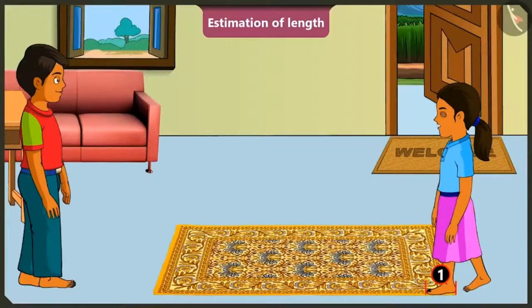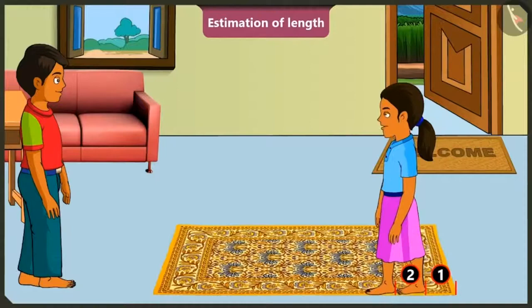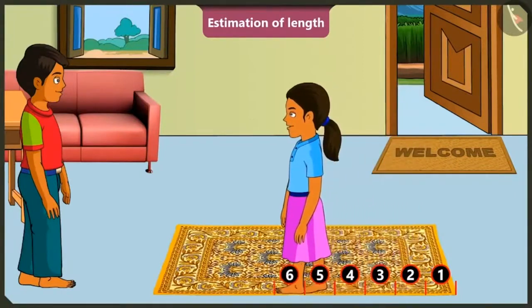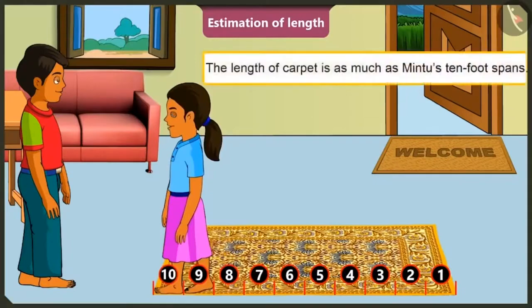Now, I will place the left foot in front of the right foot, slightly touching the right foot in front like this. Then this would be the length of two foot spans. Now, I will raise my right leg and place it in front of my left leg. There is a length of three foot spans, right, brother? Now I walk through the length of the carpet. Four, five, six, seven, eight, nine and this is ten. The length of this carpet is as long as my ten feet.